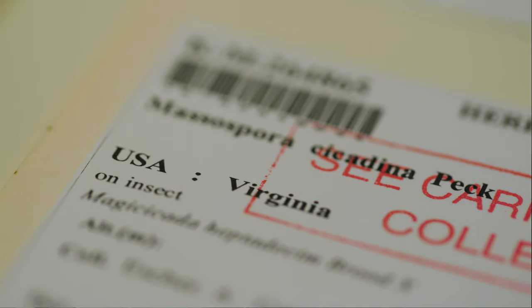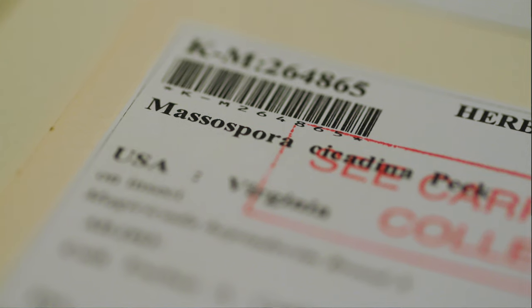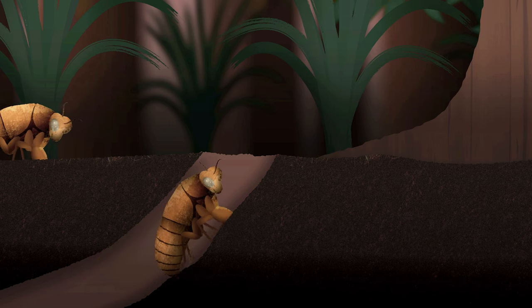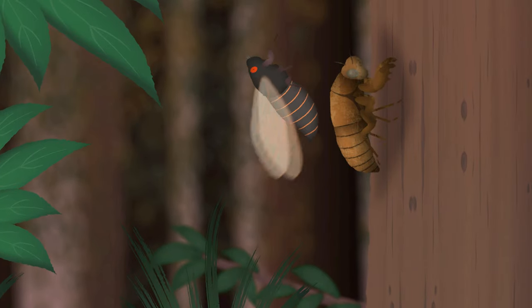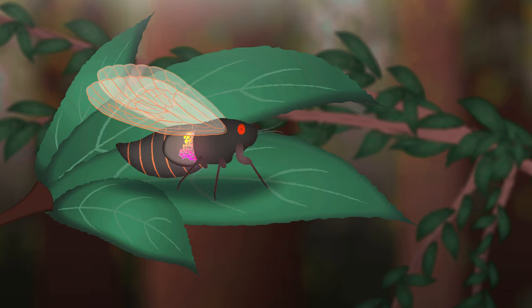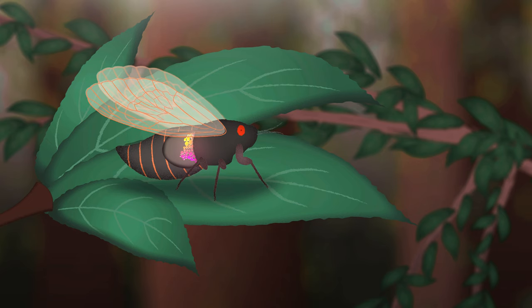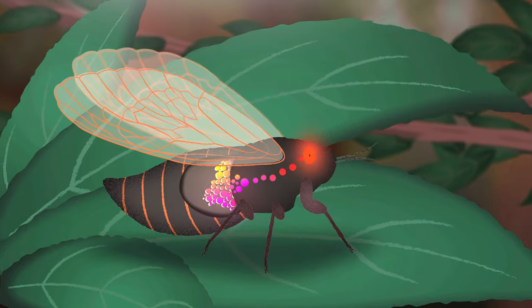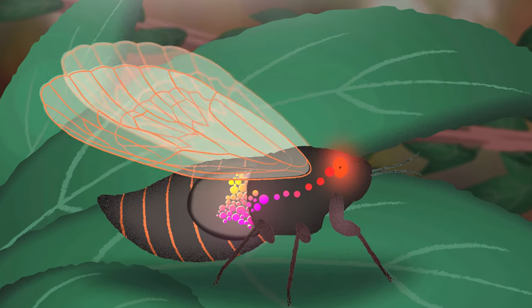This fungus is called Massospora cicadina. What happens is the infected cicada, when it emerges out of the ground after 17 years living as a larva, the fungus produces a number of chemicals which alter the cicada's behaviour. One of them is an amphetamine normally only found in an East African plant. The other is a hallucinogenic compound we normally associate with magic mushrooms.